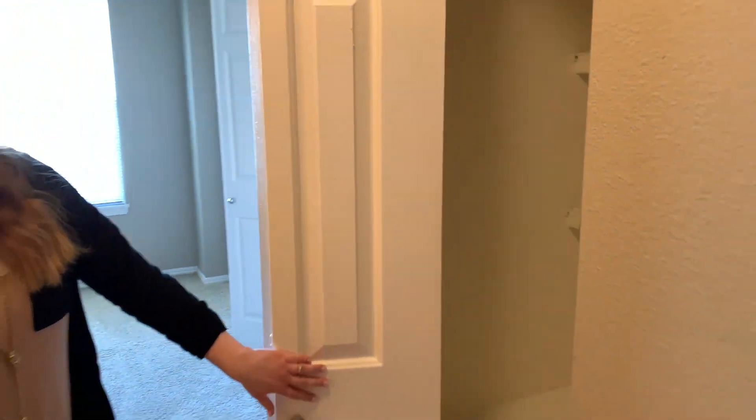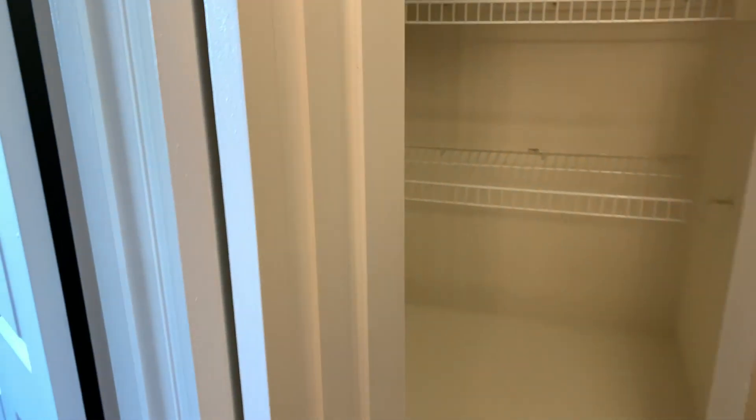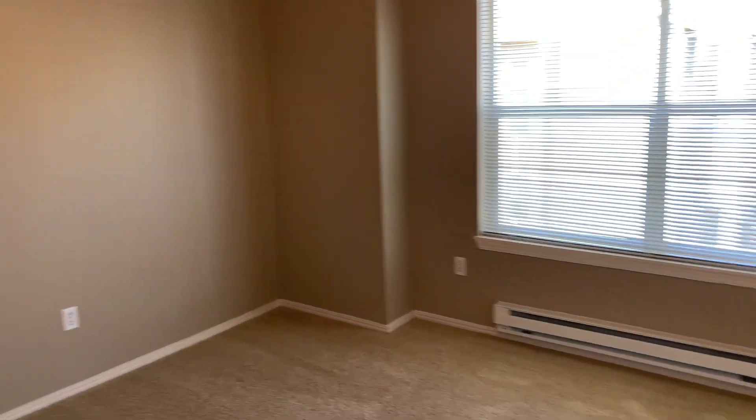Another favorite hidden treasure is this very spacious, very deep linen closet. Welcome to your guest bedroom.